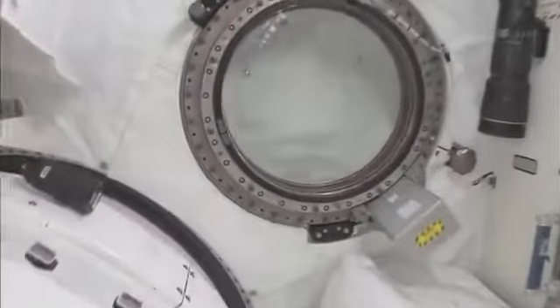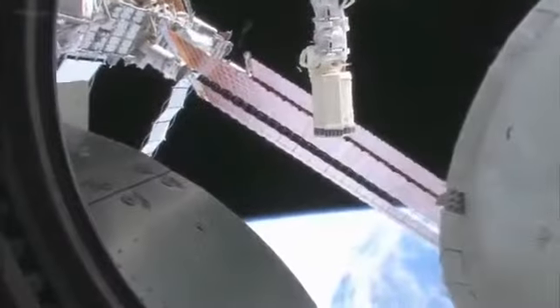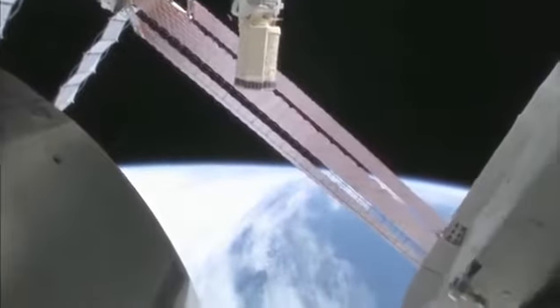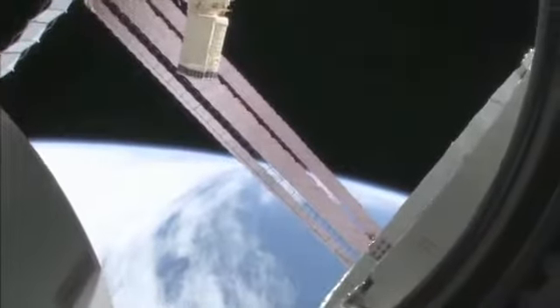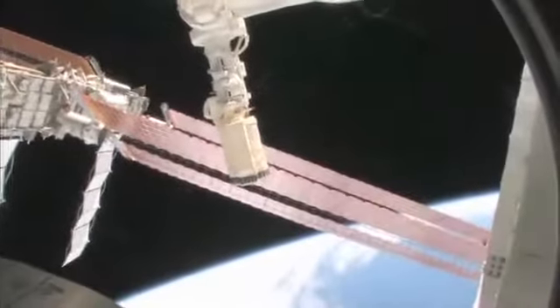Let's take a quick look out the window before it gets dark outside. We're going around the world every 90 minutes, so we get to see a lot of sunrises and sunsets. Oh my goodness, it's beautiful out there. So this is looking out the port side of the space station — actually the front port side. You can see the robot arm I was talking about, the GEM RMS.